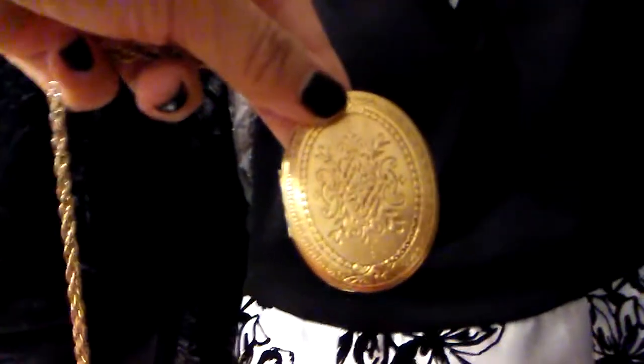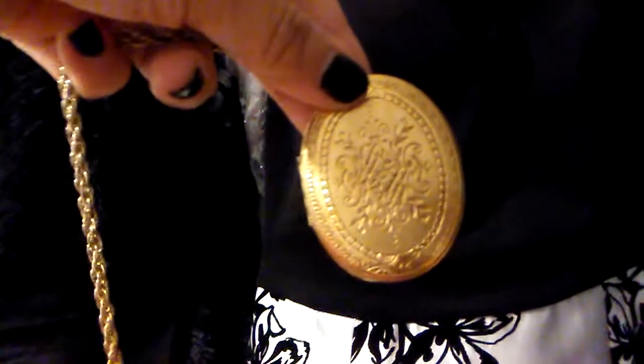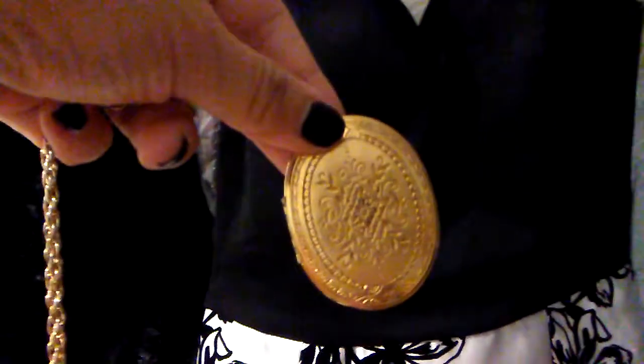I will be wearing this bracelet. This is the first piece of jewelry he ever gave me and yes it's real diamonds, so I'm gonna be wearing that on my wrist. I kind of want to keep it simple. I am going to be wearing this locket. This was my grandmother's and I always said to myself that when I got married I would wear this locket, and even though it's just the civil ceremony I will be wearing it tomorrow.